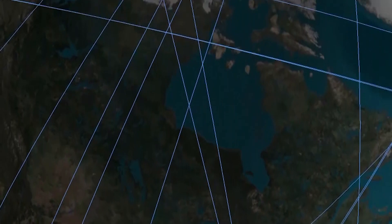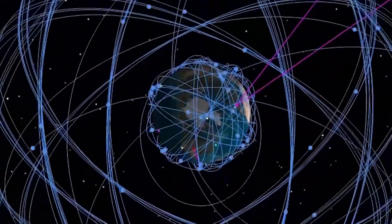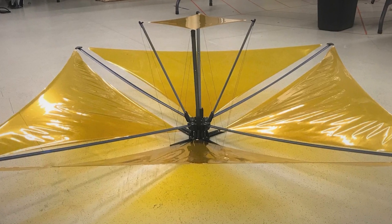The deployable high-gain reflector array, or Dagger, is a deployable antenna that can be used for communications and various imaging-type missions that would typically be done with a parabolic type of antenna. Instead, ours is a deployable membrane-based antenna. We deliver much larger aperture for a given volume and mass, and we do that at lower cost to support the Air Force mission needs.